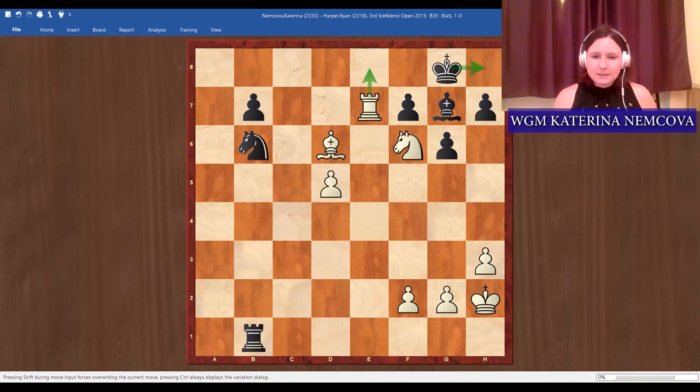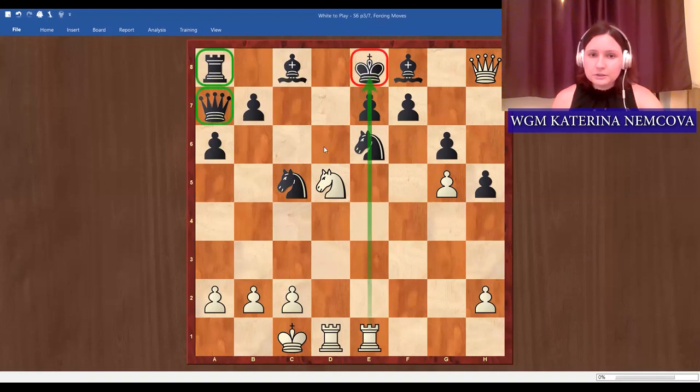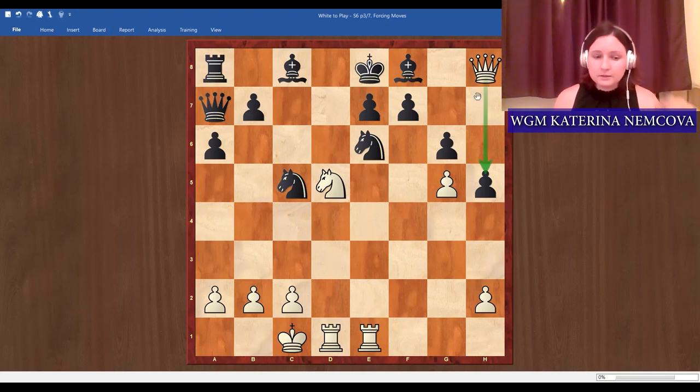Let's go to another type of forcing moves — sometimes called 'brute calculation.' That means you maybe know what you want to do, the position looks suspicious, but you need to make sure you calculate all the variations. White to play and checkmate black — it's going to be super forcing. Before looking for forcing moves, scan the position: the king is kind of stuck, the pieces aren't doing much. You want to be aware of what's happening before you start calculating, otherwise you could get exhausted looking at ridiculous ideas.